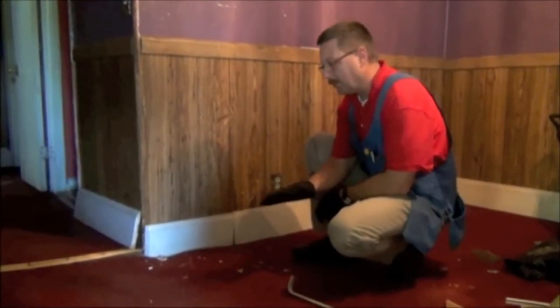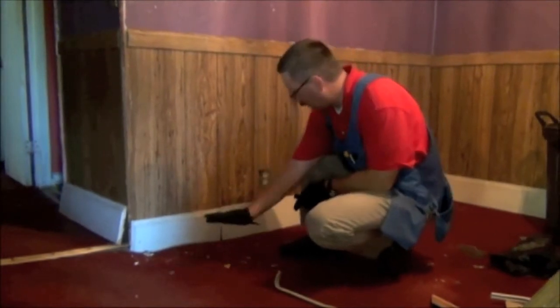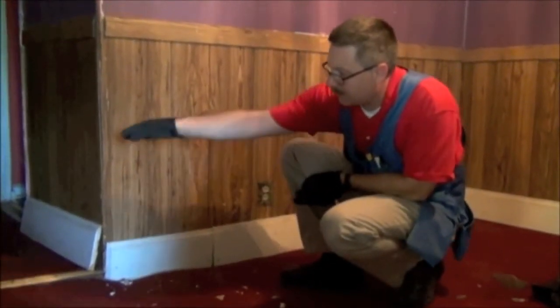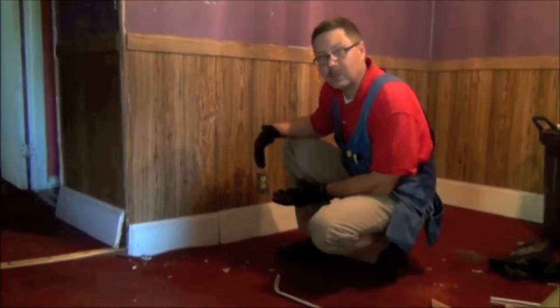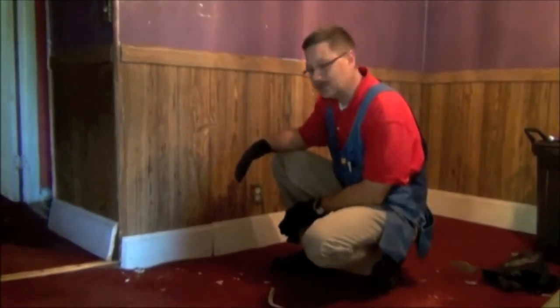Another problem with this house is the foundation. You can see how this rolls back here, it's higher there, then it rolls back and makes its way up to a peak. The footing below this area and the floor joist below this area have moved, and there's decay on the floor joist also.